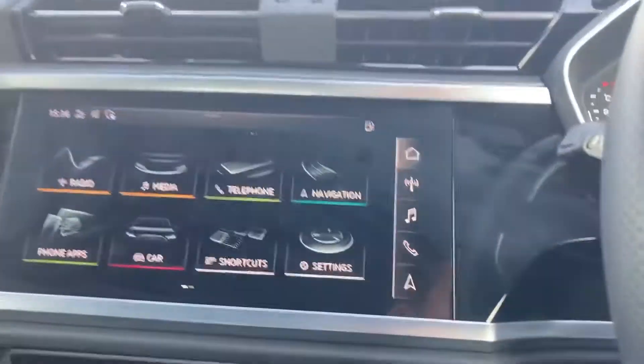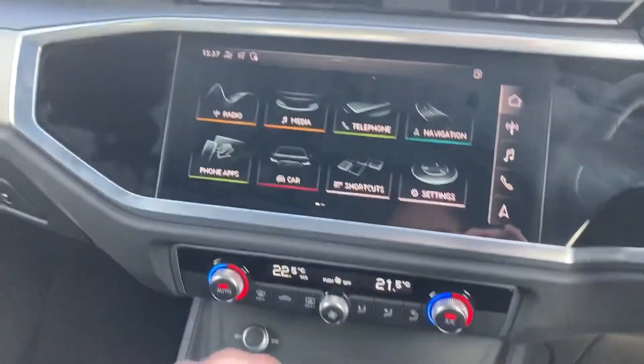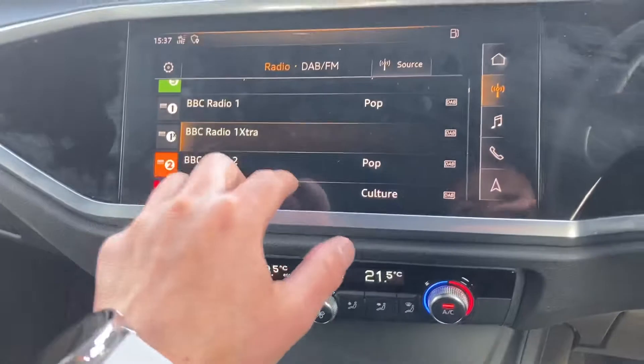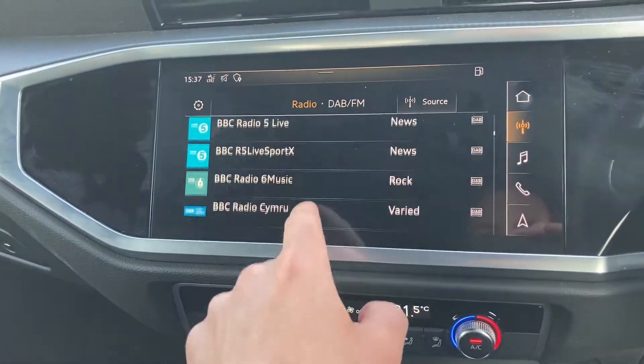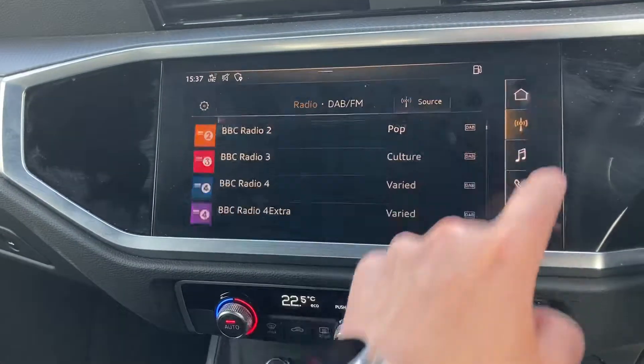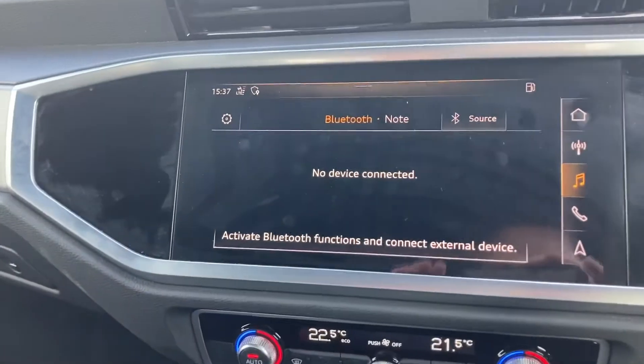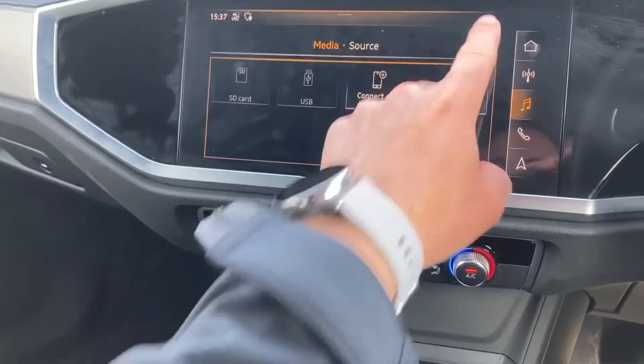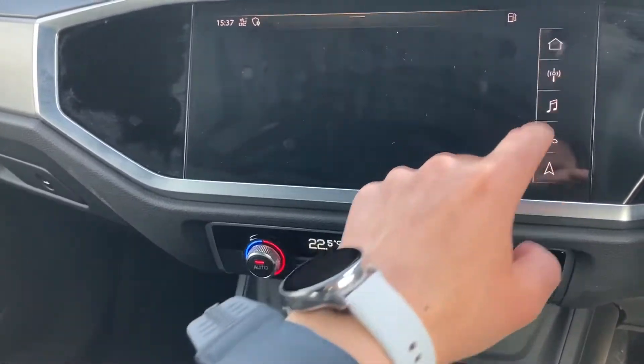Then we've got the main display in the vehicle in the central console — it's all touchscreen. You can decide which radio station you want to listen to by going up and down. There are a couple of USB ports in this vehicle, including down here, so whether you want to play music from your mobile phone, you can do so via that option.